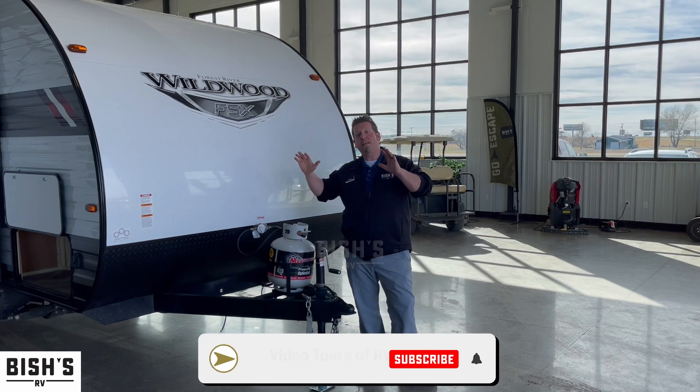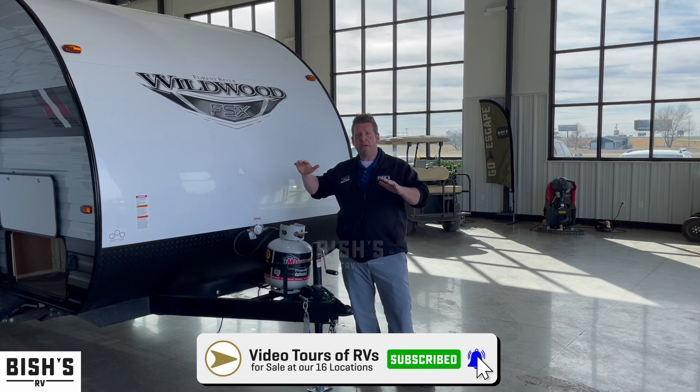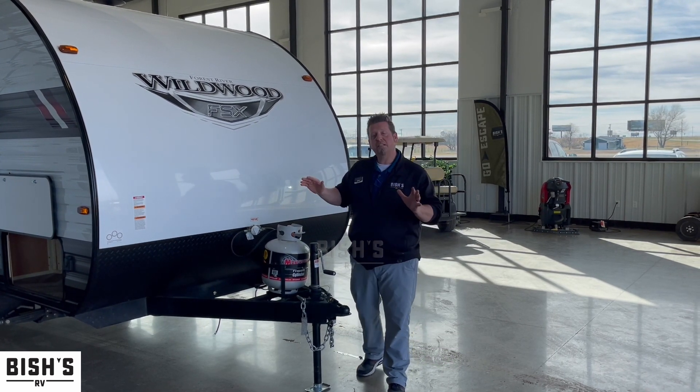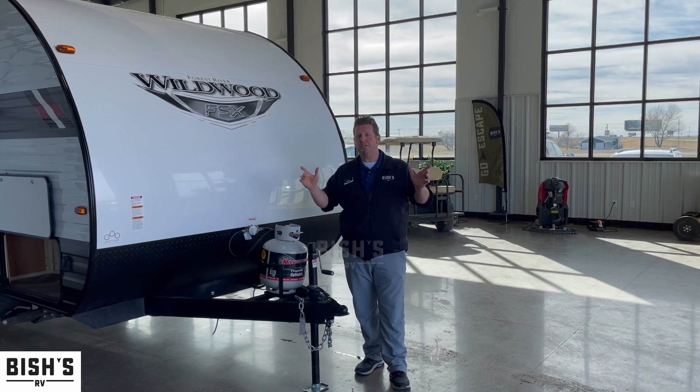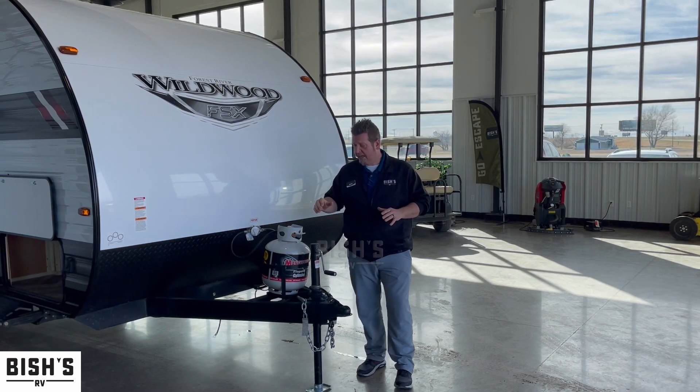Now, if you're looking for the perfect small bunkhouse camper that you could pull with a midsize SUV — say your Jeep Grand Cherokee or a Durango — this is the perfect setup for you. If you like what you see, just click below. It'll take you straight to this camper at Fish's RV.